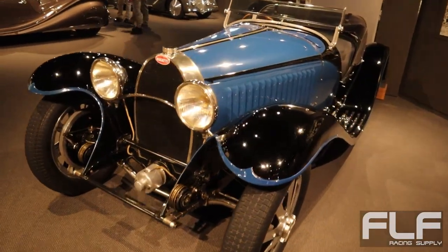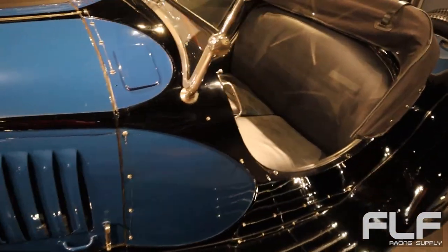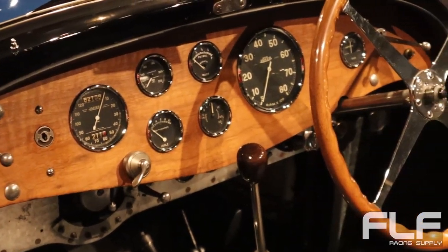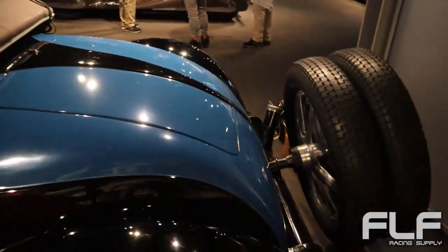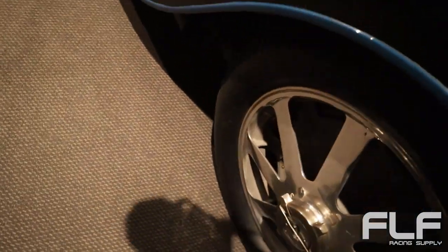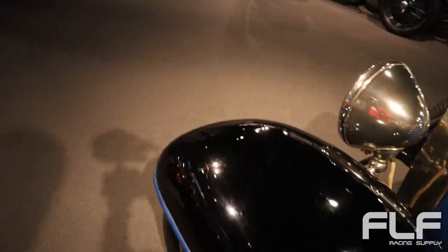This is a Bugatti Type 55 Supersport — one of the very early Bugattis. Oh, that is incredible. Look at those wheels. This is from the 50s.